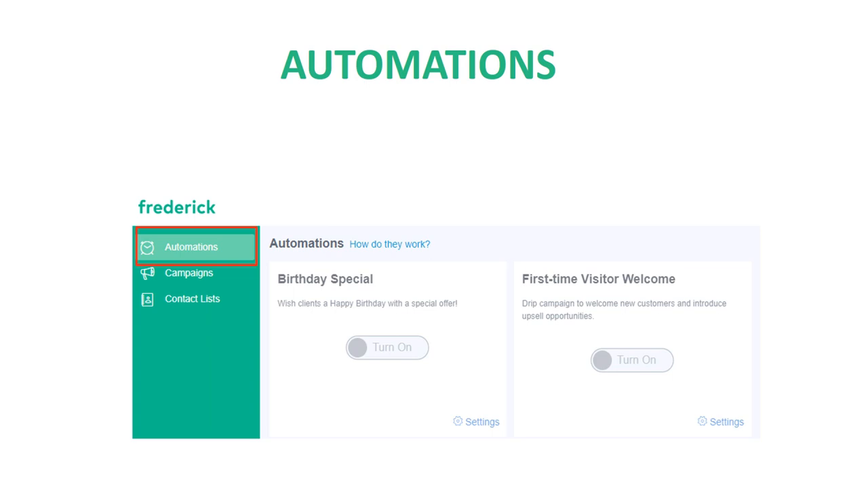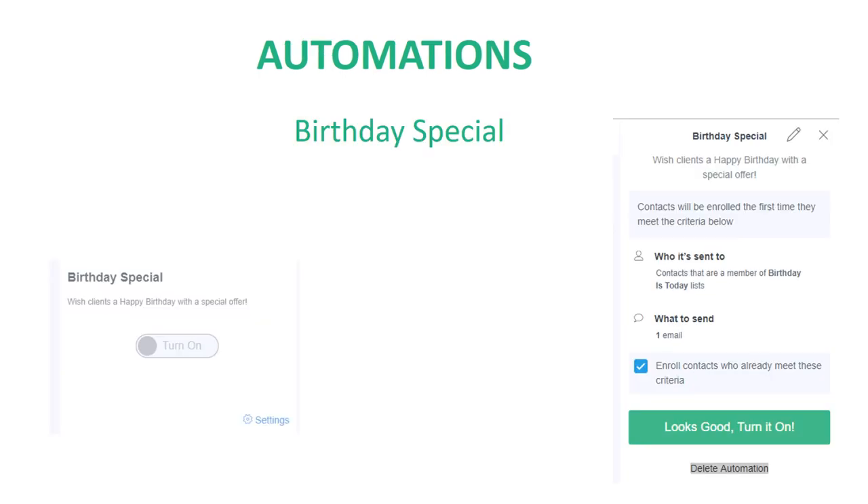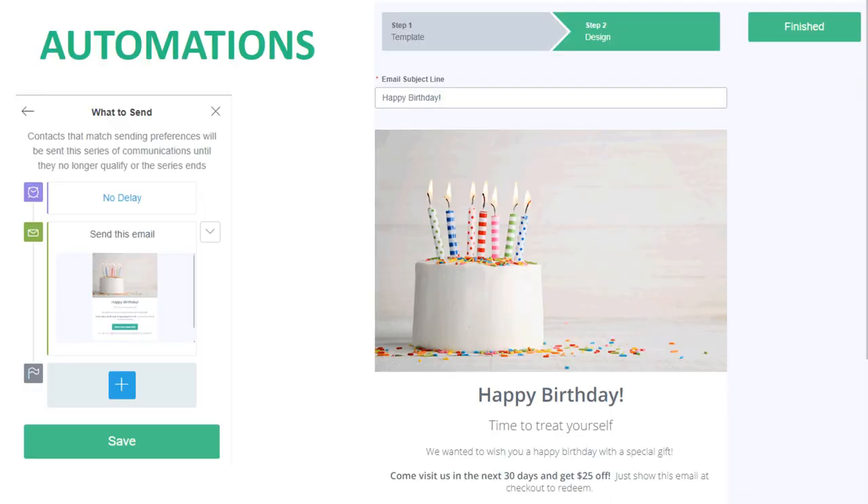The first automation we'll see is the Birthday Special automation. We can click on settings under the birthday special automation and we'll notice a little sidebar pop up. From here we will see two settings: who it's sent to and what to send. For this automation, we have a smart list in place that captures customers with birthdays today, and we have also designed an email to use as well. Once that is all set, we can just turn it on and let Frederick do its job. Here is an example of the birthday email — you can always edit this to fit your business needs.